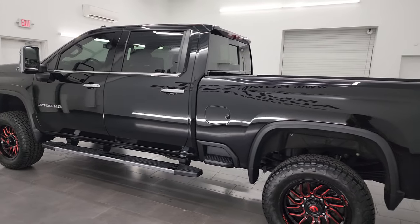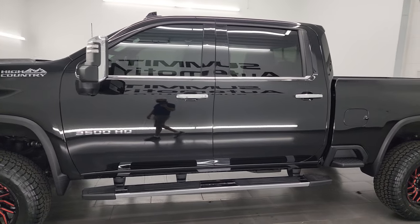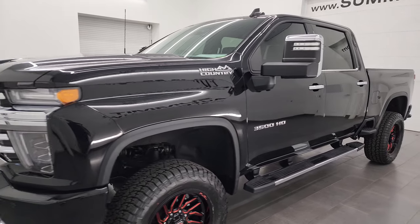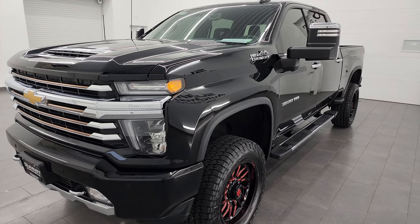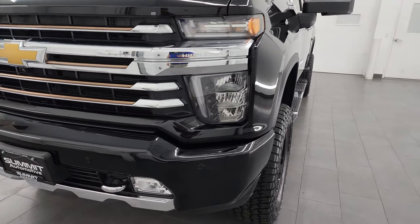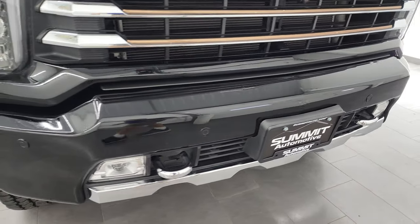This 2022 Chevy Silverado 3500 has the 6.6 liter V8 gas engine paired up with the 6-speed automatic transmission. It puts out 401 horsepower. This truck has been fully safety inspected by our service shop, has a fresh oil and filter change. All the fluids have been checked and topped off per the state of Wisconsin inspection process, and this truck is 100% ready to go.